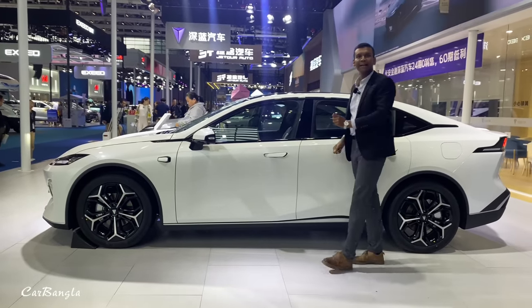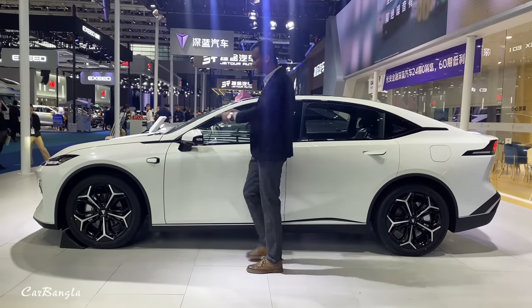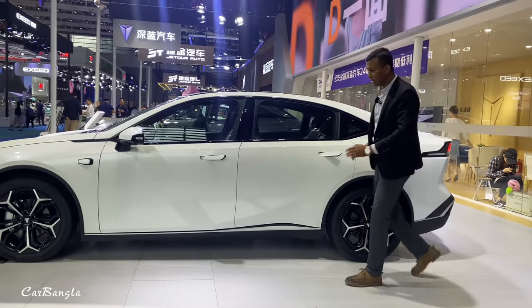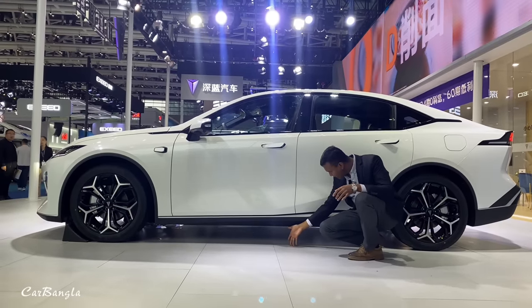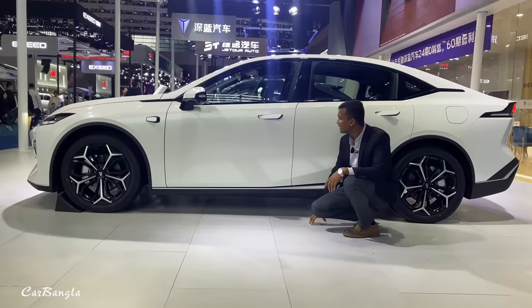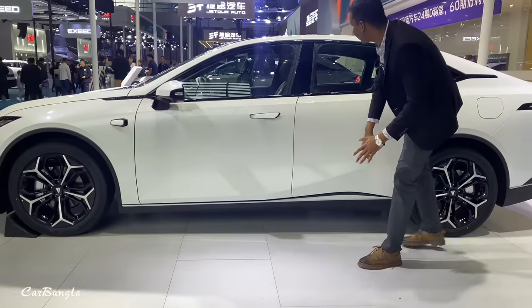The rear wheel track is 1.4 m. The length is 4.8 m. The wheelbase is 2.9 m. The rear wheel distance is 1.8 m. You can see the suspension. The back door area looks awesome — it looks gorgeous in white color.